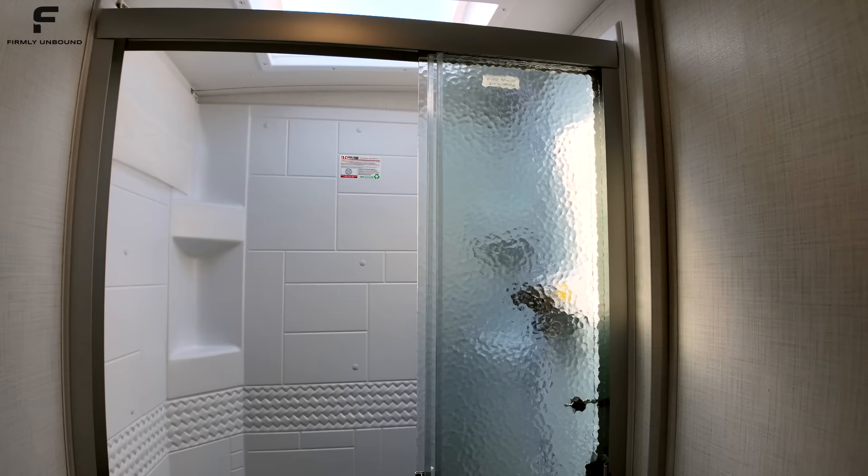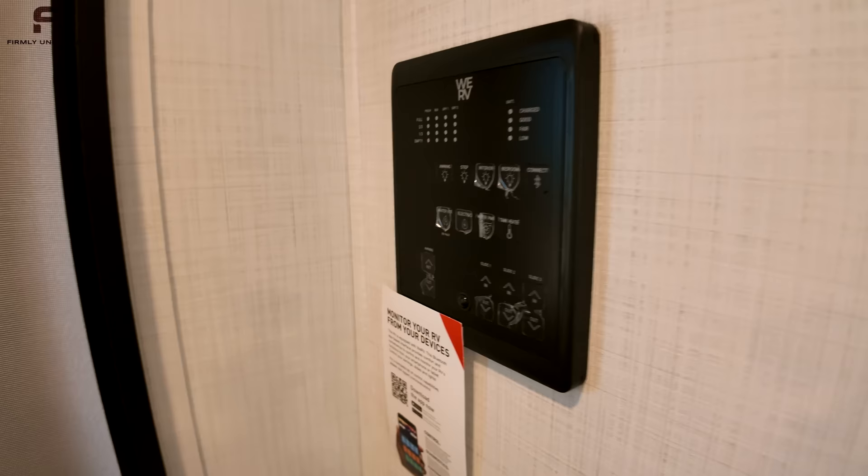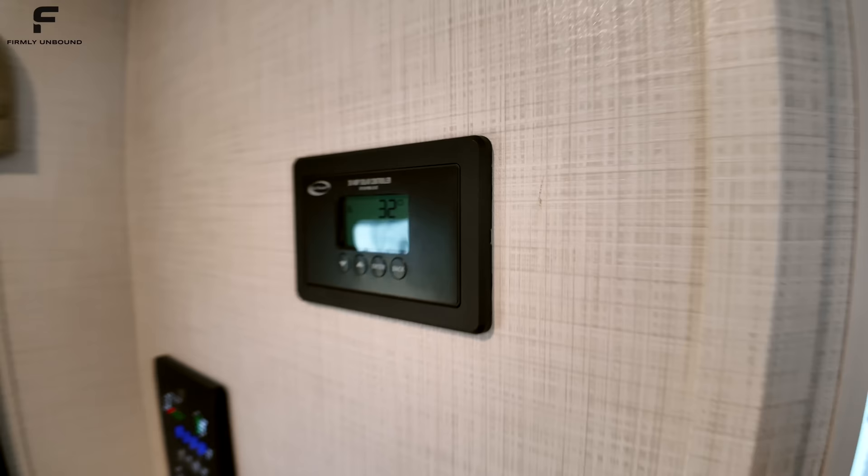Coming back through the hallway, you have a motion-activated controls panel that lights up when you walk by. It has 12-volt heat pad controls, awning controls, slide-out controls, and the 30-amp solar charge controller panel right here.